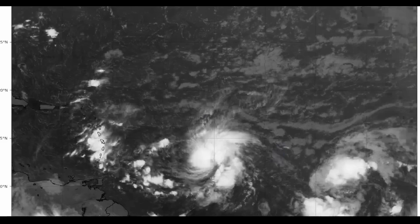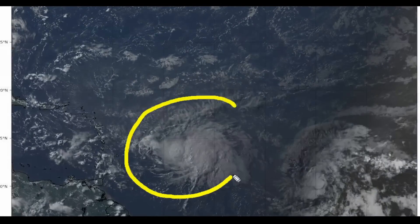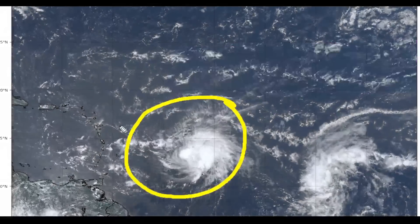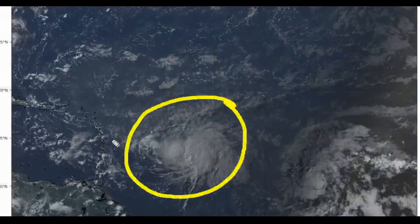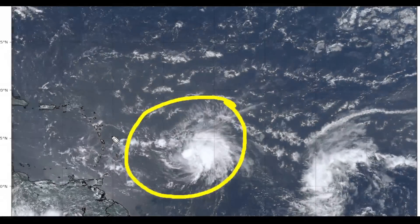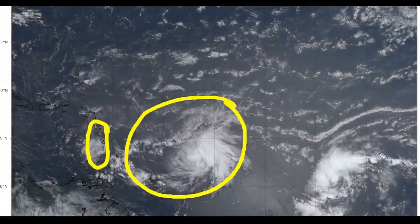We're going to get started and look at the central portion of the main development region where we're going to be talking a lot about Tropical Storm Brett, as it has further intensified this afternoon according to the National Hurricane Center, as it inches closer to St. Lucia, St. Vincent and the Grenadines, as well as some of the other portions of the Lesser Antilles.